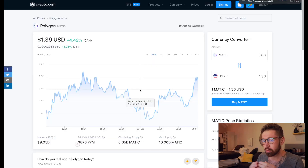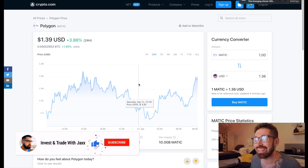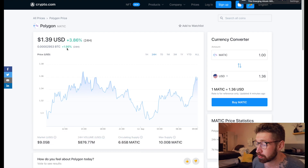What's good, and welcome back to Invest and Trade with Jacks. Good morning from South Africa. We're going to go over Polygon - we're seeing some reversal patterns. We're sitting at $1.39, up about four percent in the last 24 hours, with a market cap of $9.05 billion and 24-hour volume of $876 million.